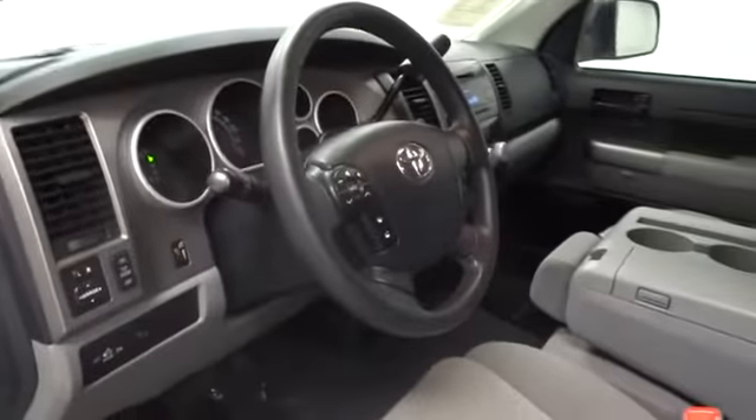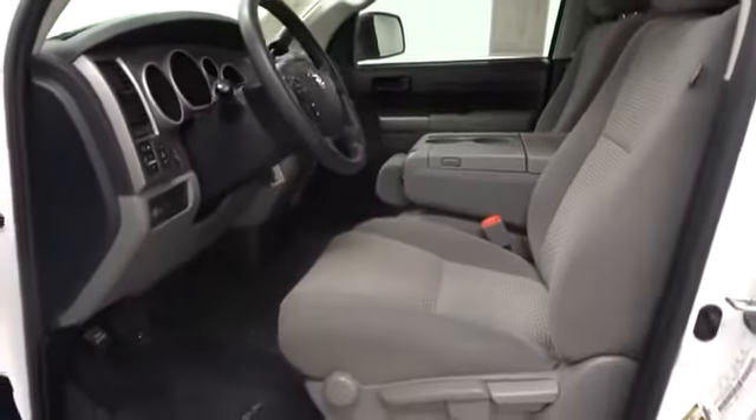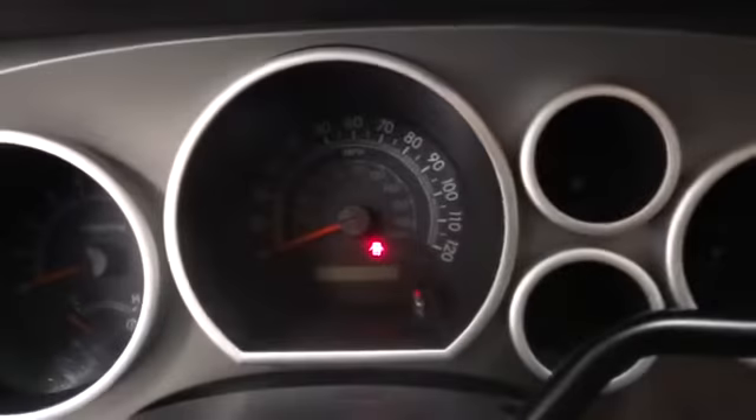Here are some of this vehicle's great options: traction control, stability control, anti-lock braking system, driver airbag, adjustable steering wheel, power steering, keyless entry, four-wheel disc brakes, and cruise control.